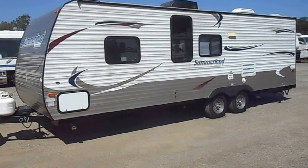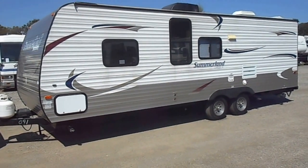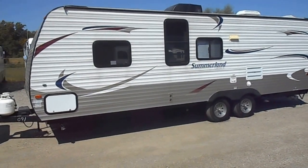Welcome to 4Zs RVs. Today what we have for sale is a 2014 Keystone Summerland 2600.